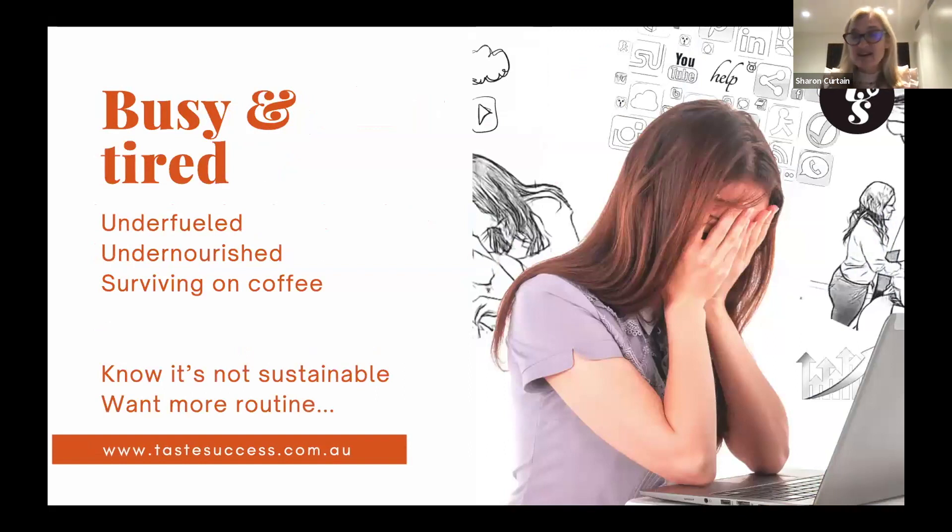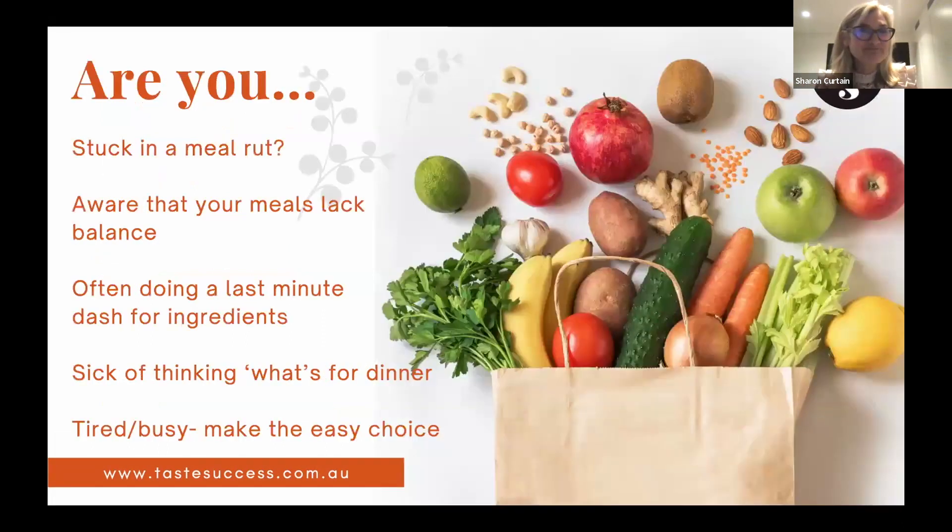When we live this busy life, most of us are over-scheduled, running between demands of family and work. We're under-fueled, surviving on coffee, and we know it's not sustainable. We want more routine. Coming into a new season feels like a chance for a new beginning — like that butterfly coming out of the cocoon.